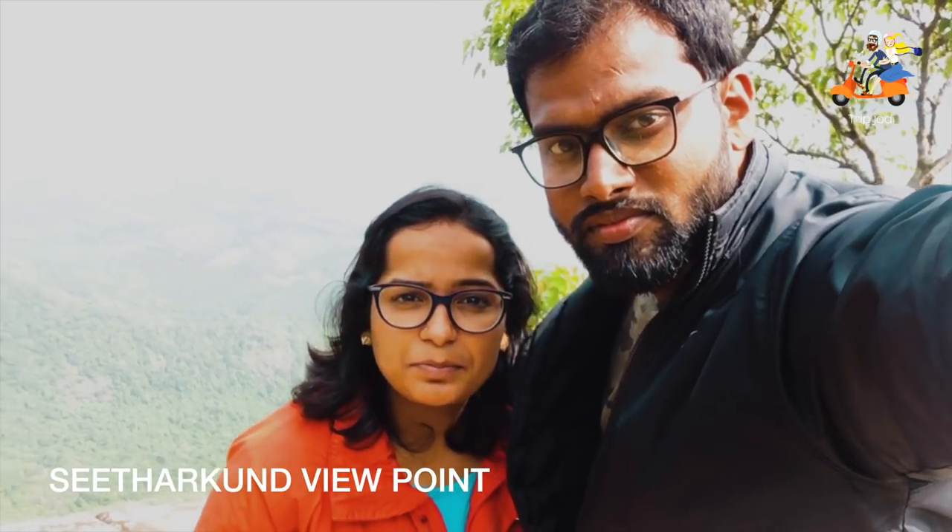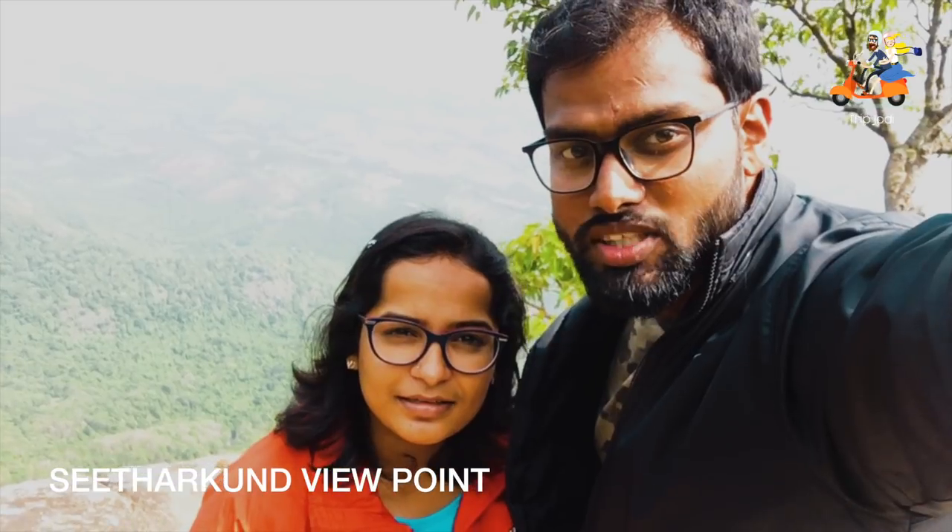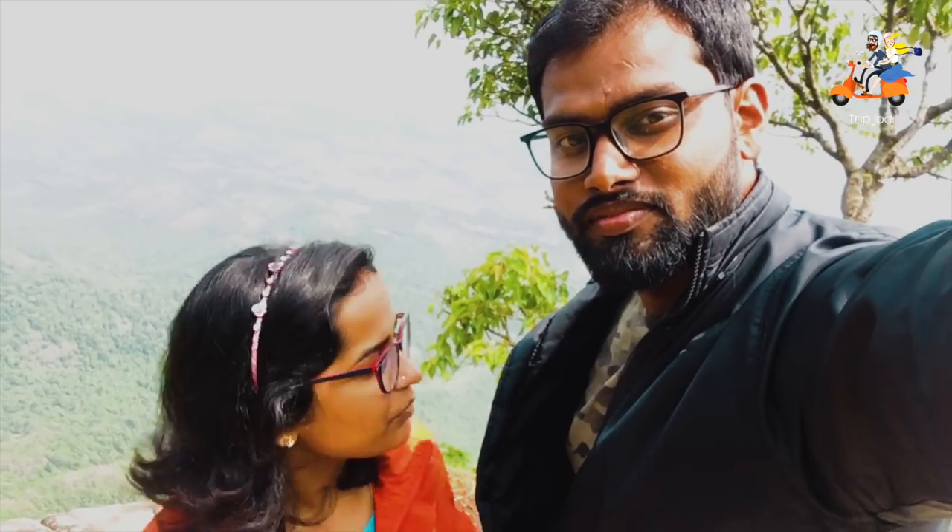We are standing on the tip of Siddhargund. It's a famous place in Nilayambadi. We are standing on the suicide point in Siddhargund, and from here you can see the breathtaking view of Palakkad. It's awesome — be safe and be careful whenever you come here.